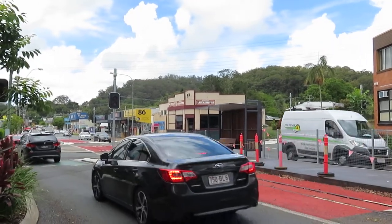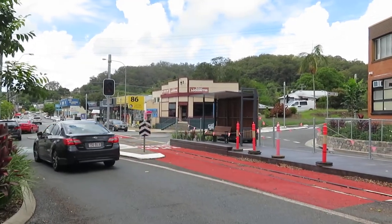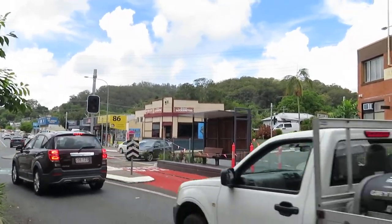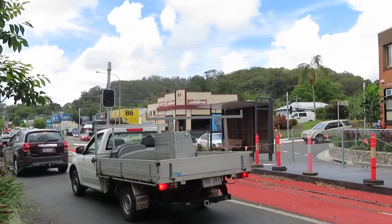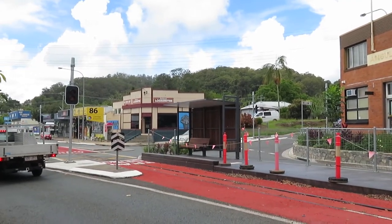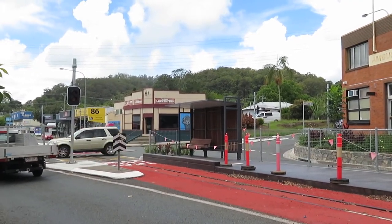When they eventually open this tramway — and here we are in November 2021 — they're saying if they're lucky they'll open it by about April or May next year.